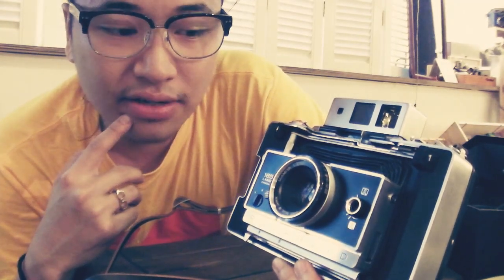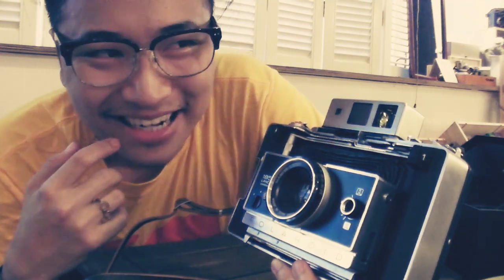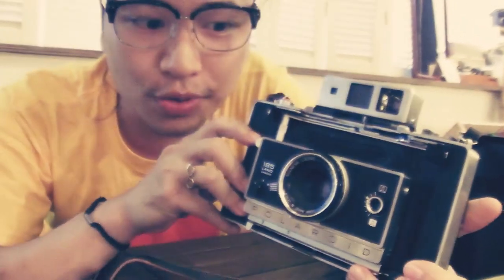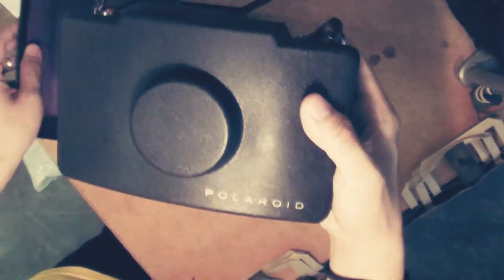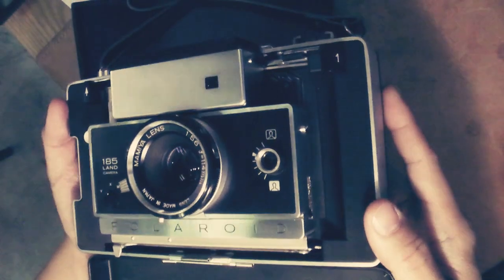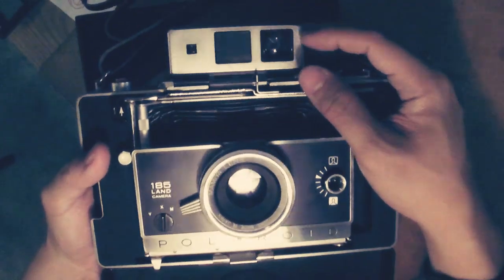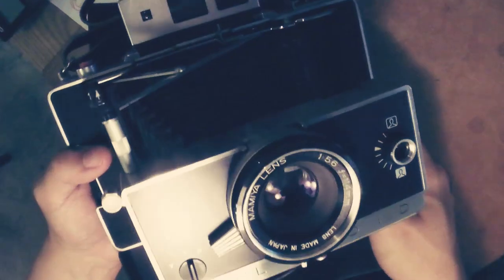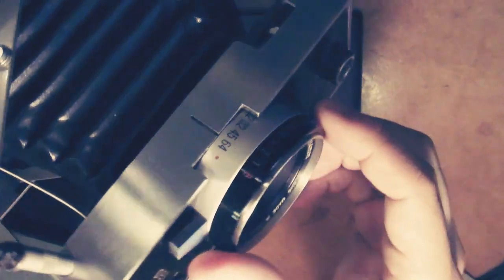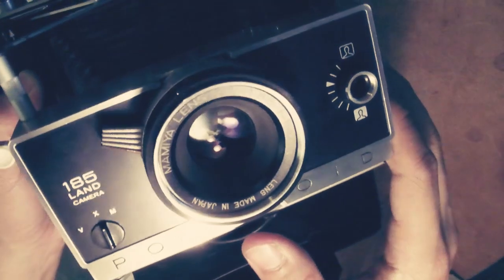If you ever have one, know that the value is pretty high. There's no fixed value because it's kind of rare. Here's a really cool camera, and I'll be doing some short camera porn for you. I hope you enjoy it — see you next time!